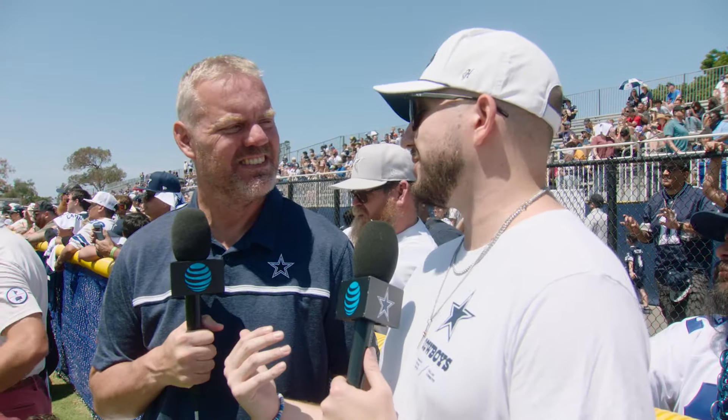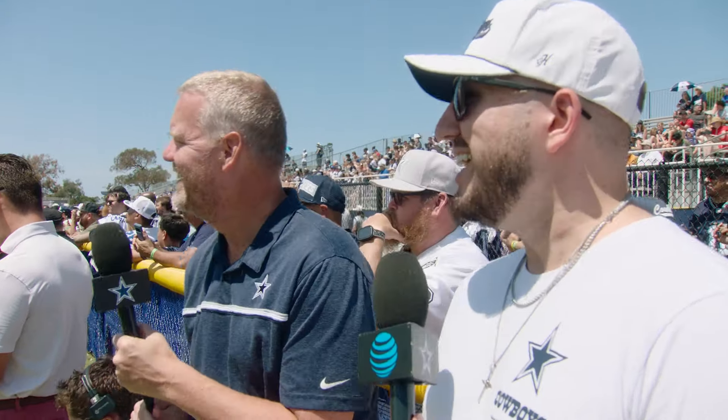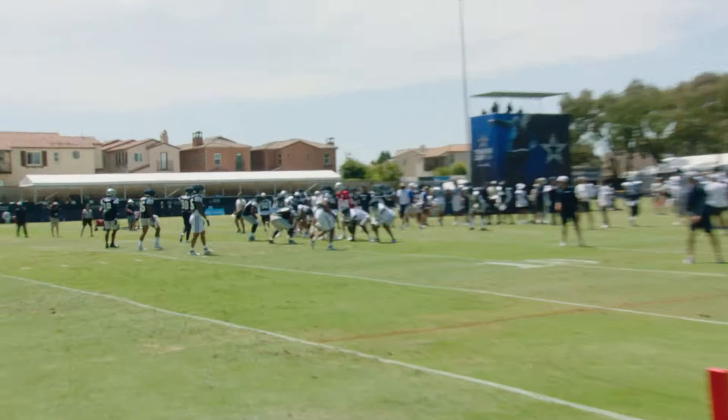Once again from Oxnard, California, Training Camp Live presented by American Airlines from the River Ridge practice fields. We've got Nick Eatman. I'm Kyle Yeomans — it's my first day of practice. Training Camp Live has helped give me a window back into what practices look like. It's good to be back. Debut for both of us. Let's take a look at some combo drills.